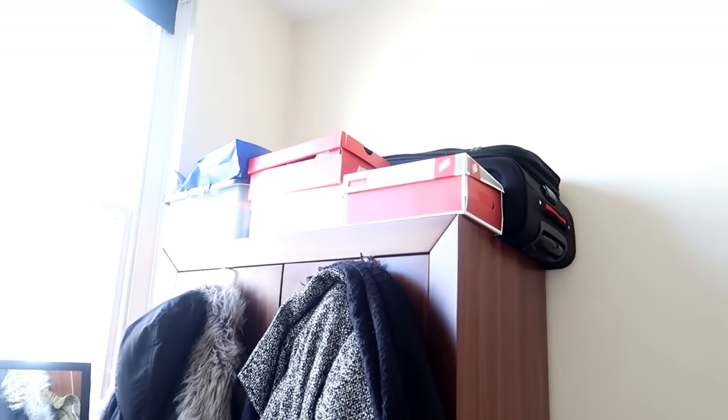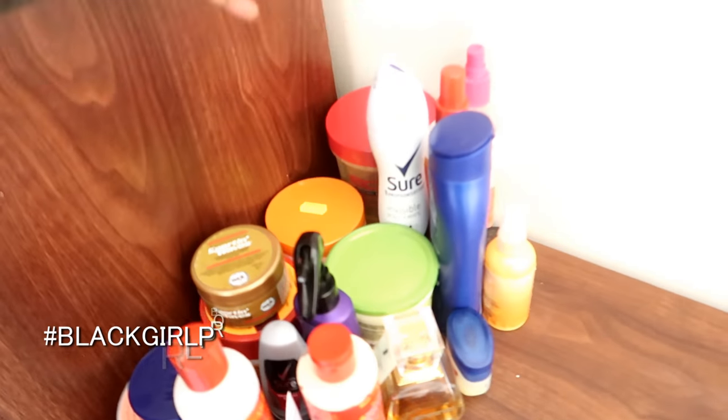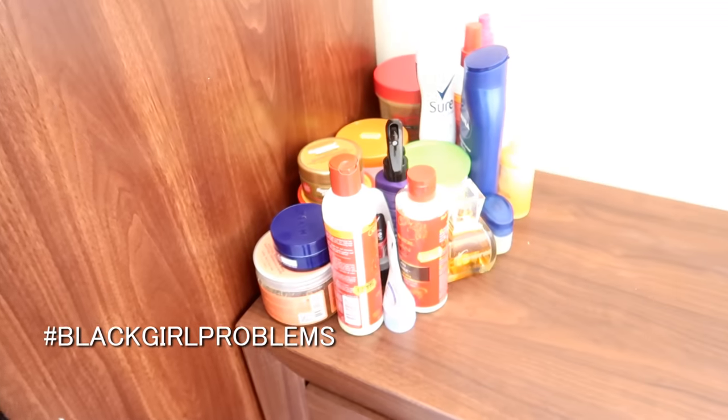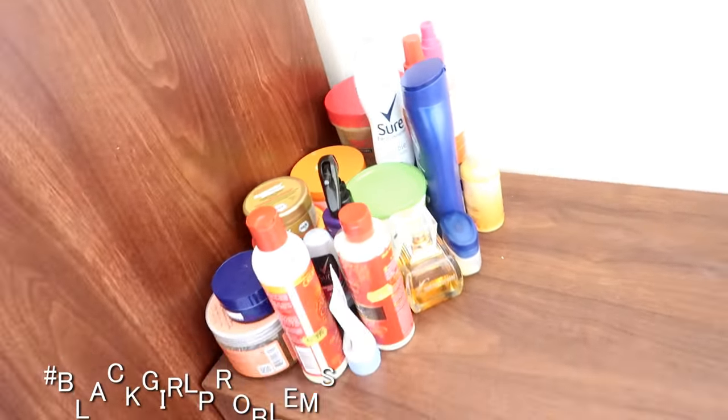As you can see I have some extra stuff up there — these are products, black girl problems, you know. I don't have any more hair but I still have a lot of products.